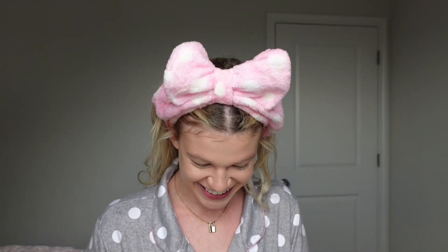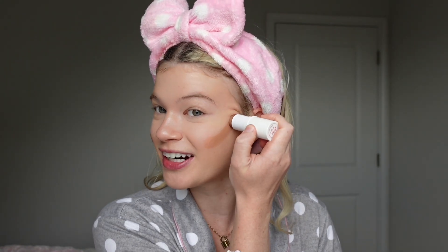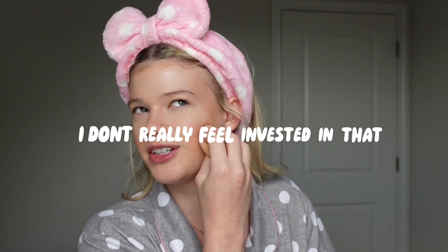Assumption number four: you've never had alcohol before. Let's get into the tea. I'm trying out this new contour stick today, so hopefully it's good. Yes, I have had alcohol before. I had a margarita on my 21st birthday — that went fine. And then I had wine before, and I don't really like wine a whole lot. But everyone's telling me you have to give it time, you have to build up your palate. And I'm just like, I don't really feel invested in that journey.